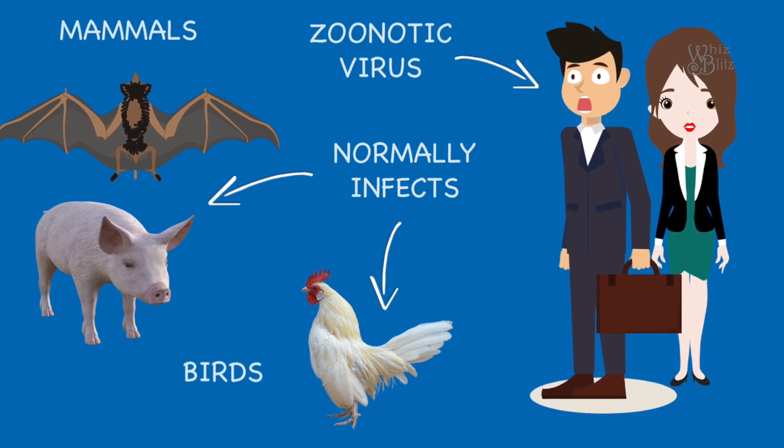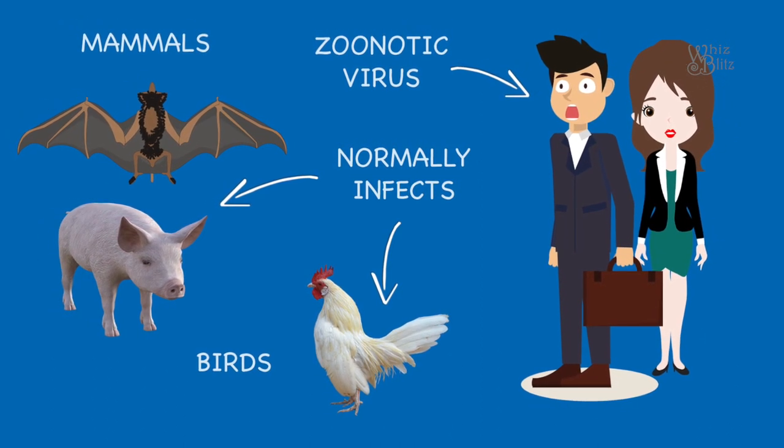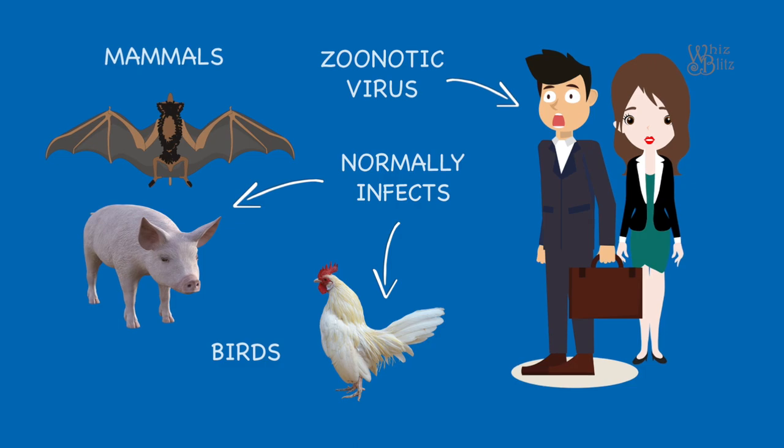Coronaviruses normally infect mammals and birds, but sometimes they mutate and affect humans. These viruses are called zoonotic viruses, so they can be transmitted from mammals and birds to humans.